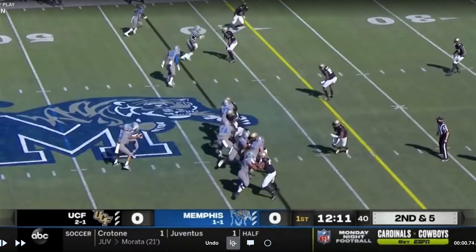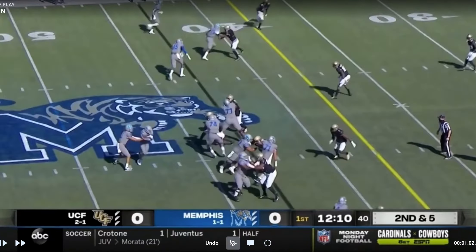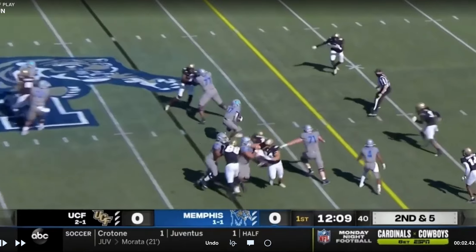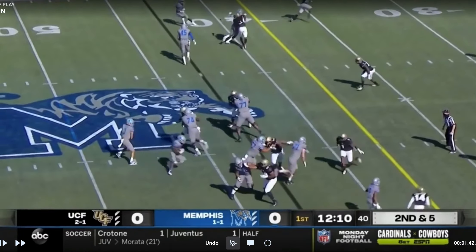Here you can see that screen at the top — he's coming back for it. And then this looks just to be a wide zone here. He gets vertical. Good run.